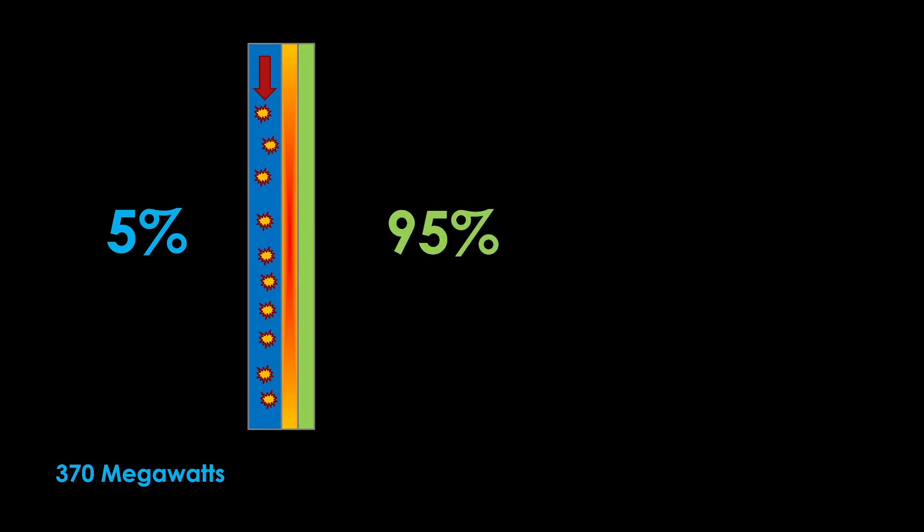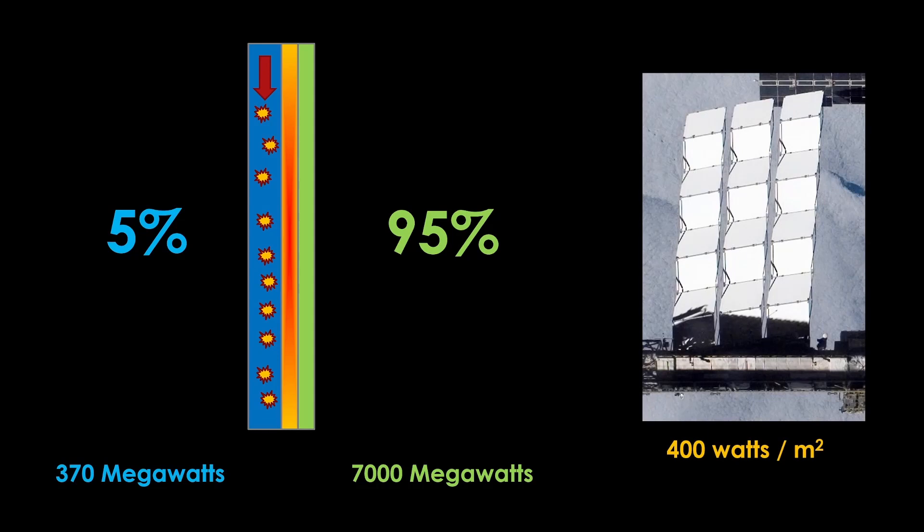A smallish nuclear thermal rocket engine has a thermal power of about 370 megawatts — sufficient to give roughly the thrust of an RL10 rocket engine. That energy needs to come from the 5% of fission energy that goes into neutrons and gamma rays. The lithium coolant loop therefore needs to deal with 95% of the fission energy, or 7,000 megawatts. It's not quite that bad, because we can use the hot lithium to preheat the hydrogen, but the waste heat still needs to be radiated away. Current satellite radiators — such as those on the International Space Station — can radiate about 400 watts per square meter, meaning 7,000 million divided by 400 equals 17 million square meters of radiator required.